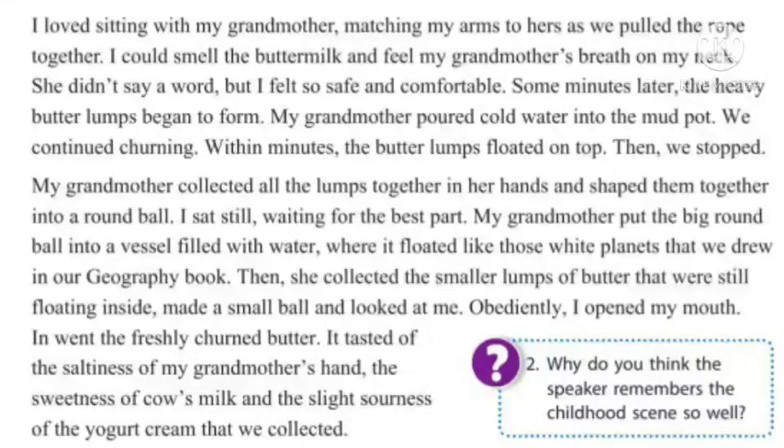I loved sitting with my grandmother, matching my arms to hers as we pulled the rope together. I could smell the buttermilk and feel my grandmother's breath on my neck. She didn't say a word, but I felt so safe and comfortable. Some minutes later, the heavy butter lumps began to form. My grandmother poured cold water into the mud pot. We continued churning. Within minutes, the butter lumps floated on top. Then we stopped.